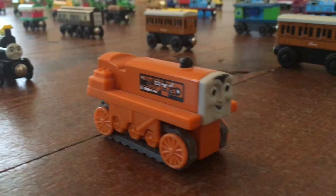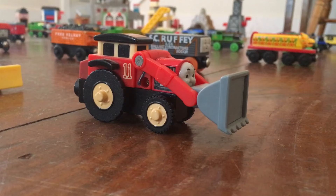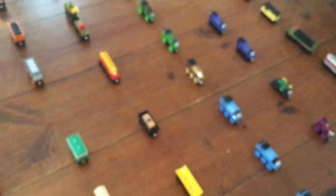Here are my vehicles: Terrence, Trevor, Butch, George, Jack, Byron, Sodor Firetruck, Sodor Firetrain, Jet Engine, Harold the Helicopter.